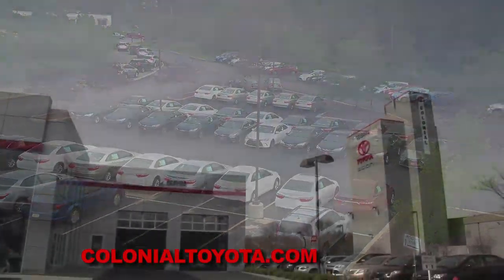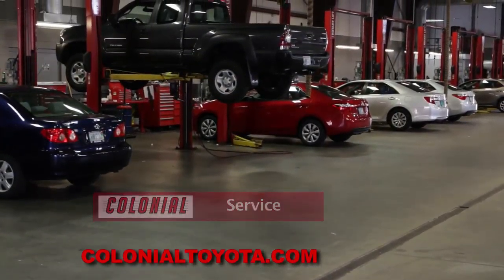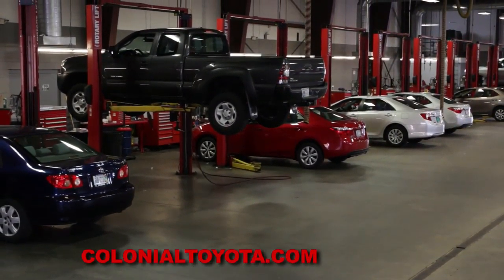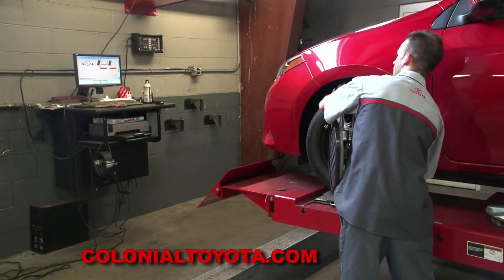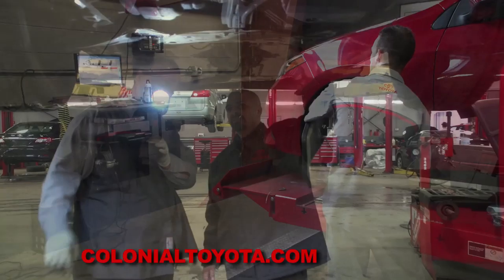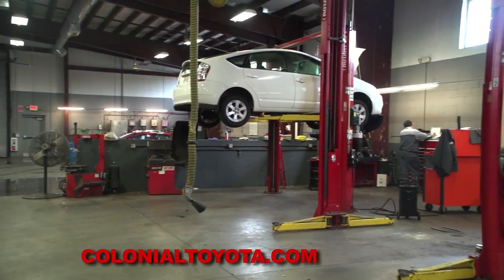Plus, Colonial Toyota's world-class service is second to none. We have 20 bays in our shop and 18 full-time service technicians, including techs who have achieved the highest level of certifications from Toyota — Toyota Master Diagnostic Technicians — and four hybrid technicians who have also achieved the highest level of certification with Toyota.